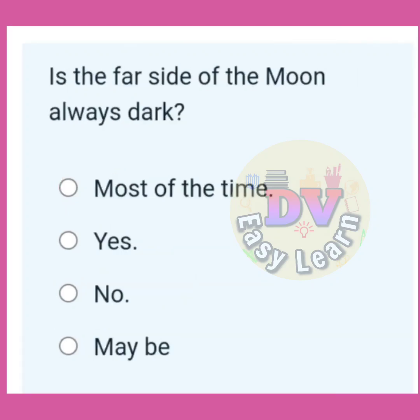Is the far side of the moon always dark? Correct answer: No.